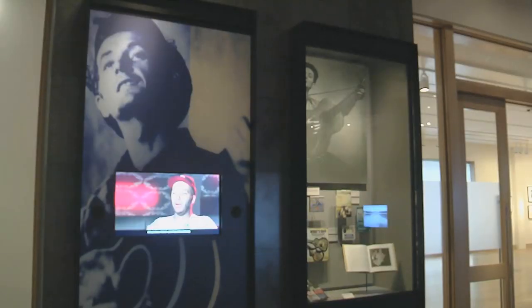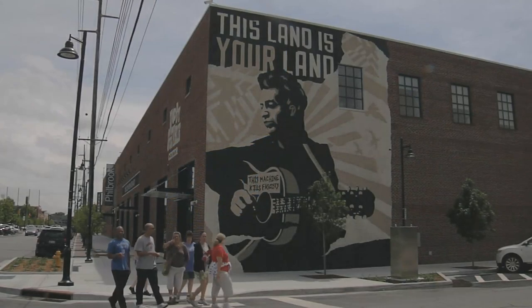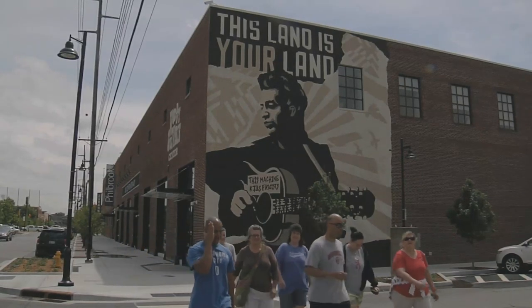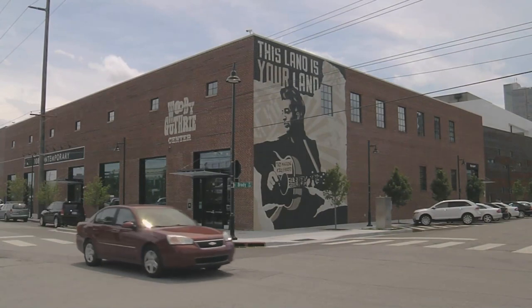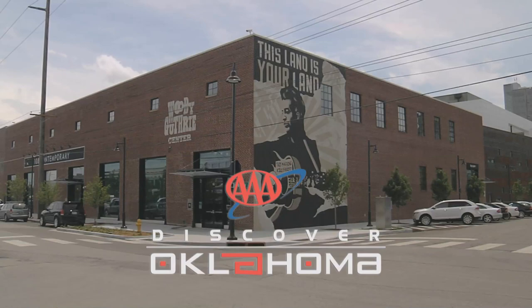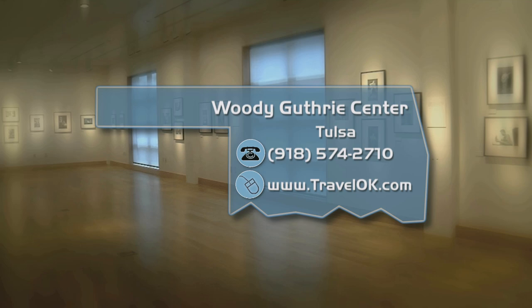Woody Guthrie continues to inspire people today with his powerful lyrics and creative talent. This center honors his life and legacy. Next time you're in Tulsa, stop by and check it out, or attend one of their concert series or educational programs. I don't think Woody would have ever thought that a little hometown boy from Okemah, Oklahoma would have had someplace like this showing all of his work. From the Woody Guthrie Center in Tulsa's Brady Arts District, I'm Abby Curran. To find out more about the Woody Guthrie Center or to plan your next trip to Tulsa, just go to the Discover Oklahoma page at TravelOK.com.